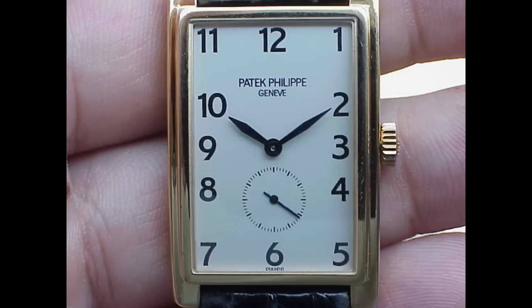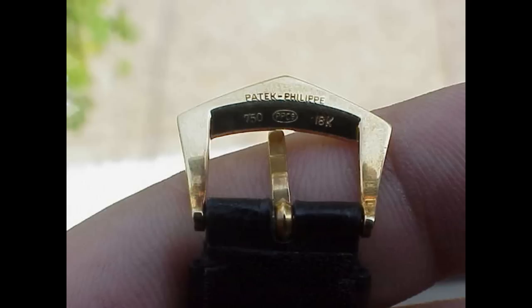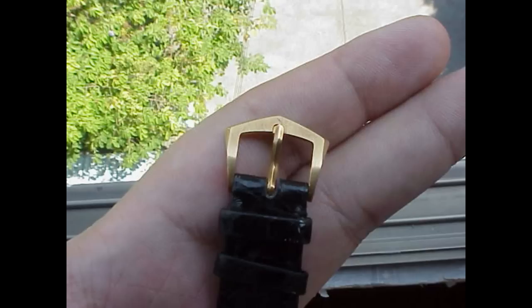But this piece here, the 5009, is an all-time favourite of mine, and I'd really love to obtain one down the track. I think they're a gorgeous, gorgeous piece.